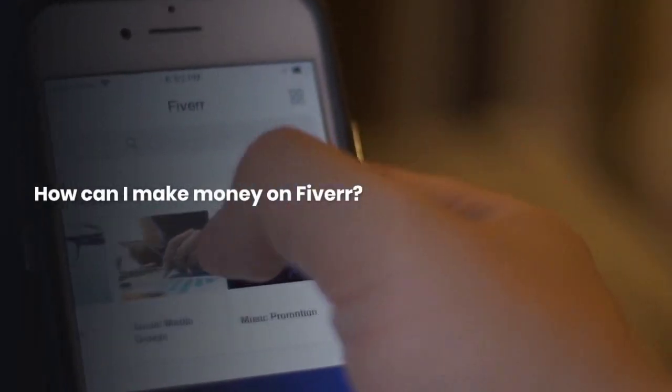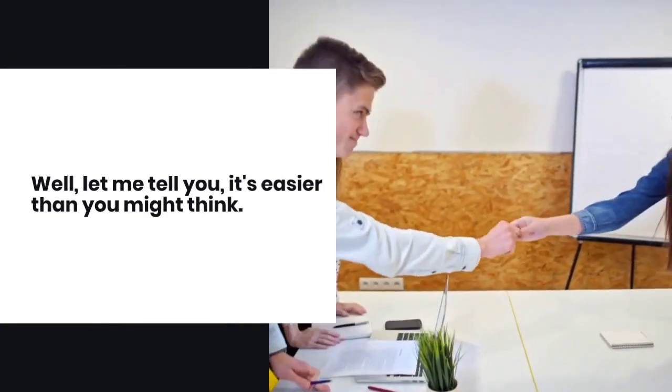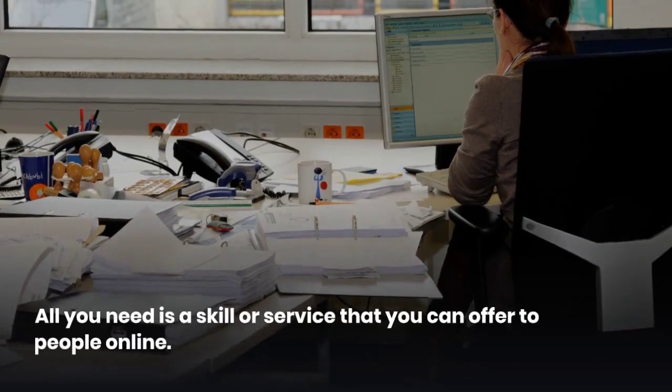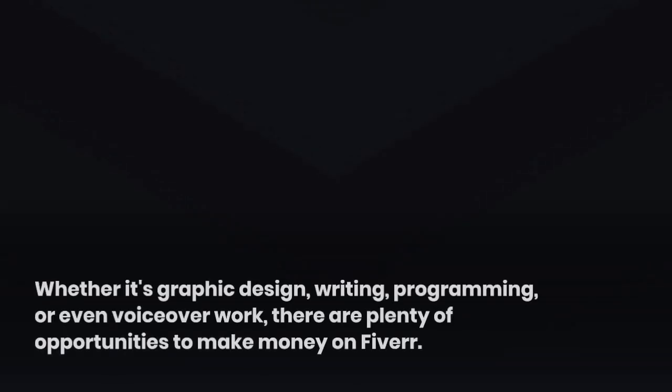Now, I know what you're thinking — how can I make money on Fiverr? Well, let me tell you, it's easier than you might think. All you need is a skill or service that you can offer to people online.